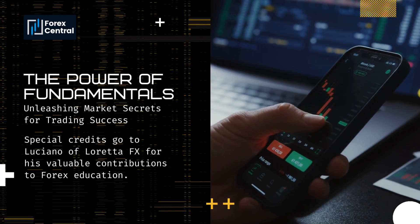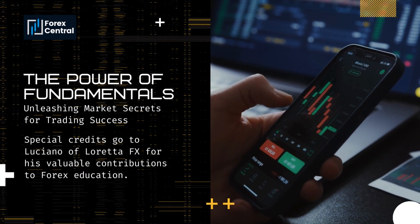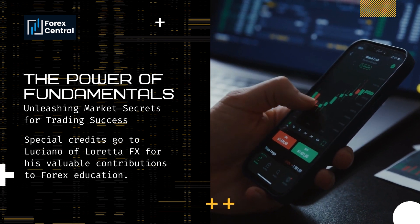Hello traders, Forex Central welcomes you to The Power of Fundamentals: Unleashing Market Secrets for Trading Success YouTube Series.